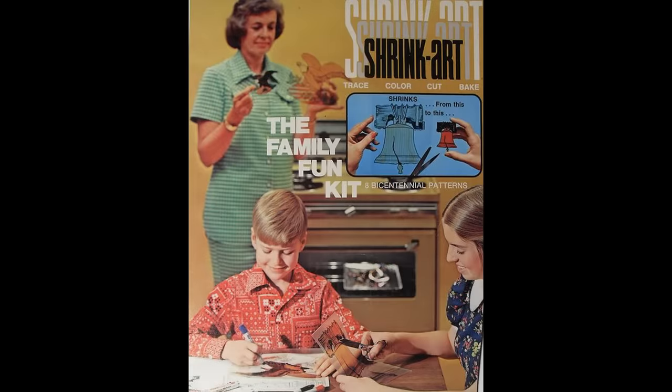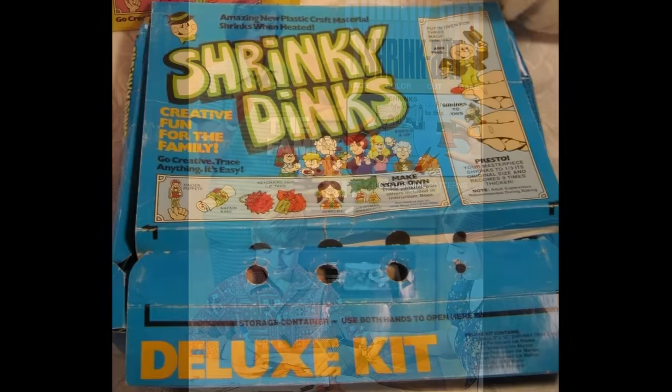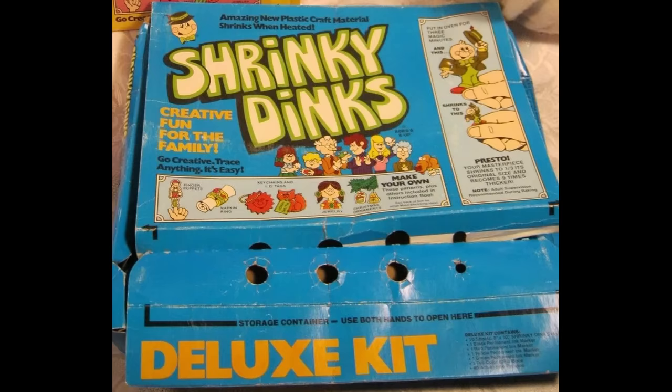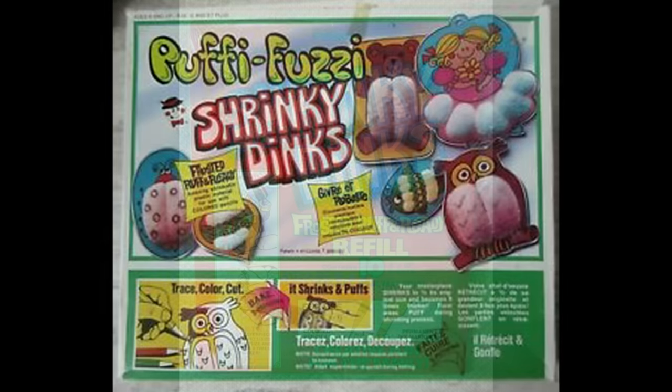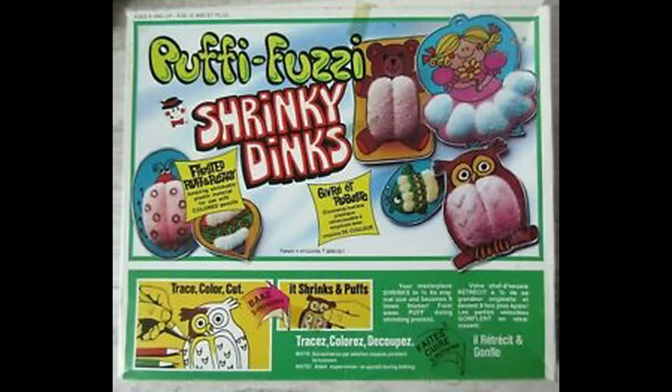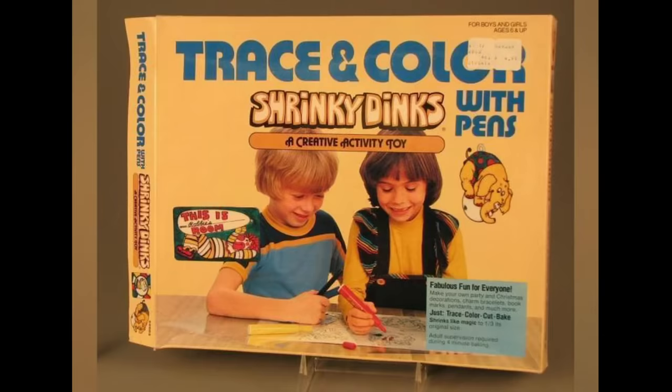Shrinky Dinks were invented by Betty Morris and Katherine Bloomberg as a Boy Scouts project for their son's troop. It was first sold at a Brookfield, Wisconsin shopping mall in 1973. The set came with sheets of thin plastic that could be decorated however you wanted. They were then popped in the oven and baked, which caused them to shrink to one third of their original size. Kids would often make charms or just simply collect them.